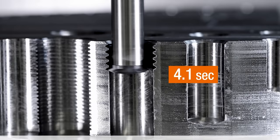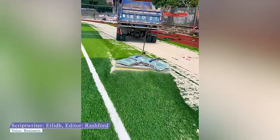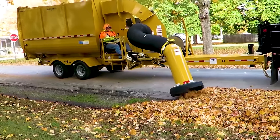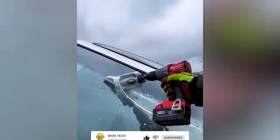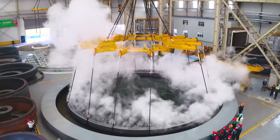The secret to satisfaction lies in how intelligent machinery and tools work. Join WowTech to find out why they've become the shining stars in the industrial world. Subscribe now to embark on a journey of limitless satisfaction with WowTech.